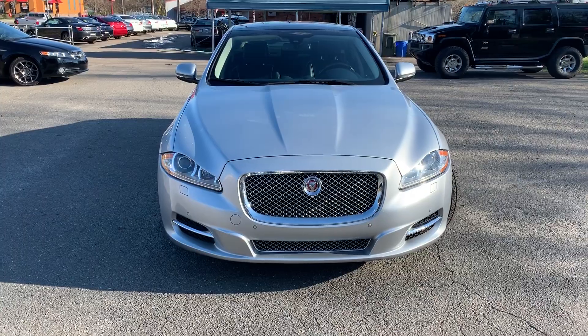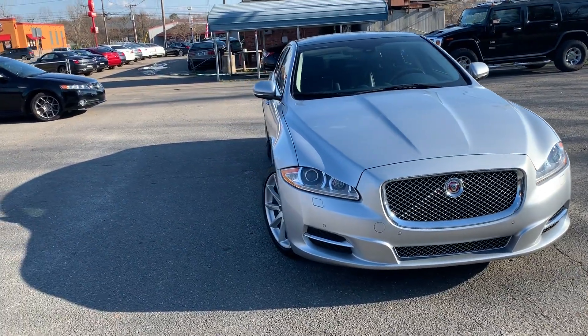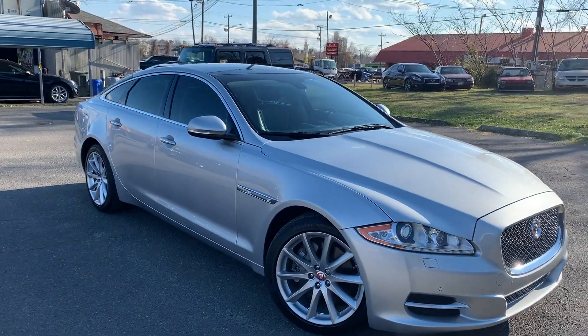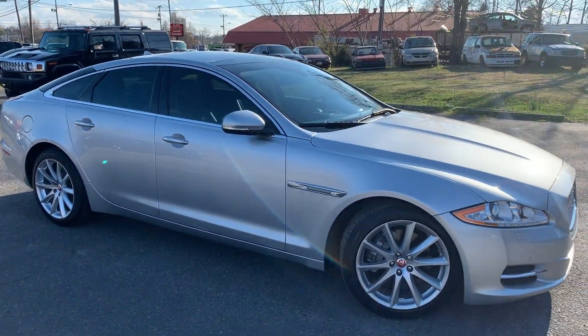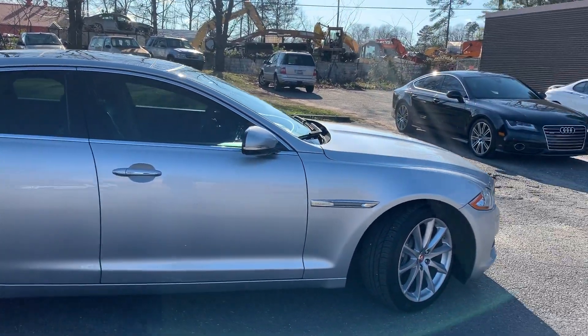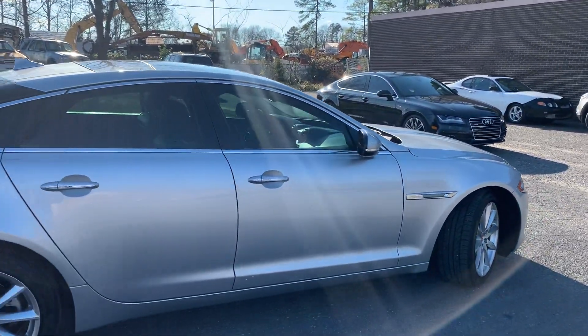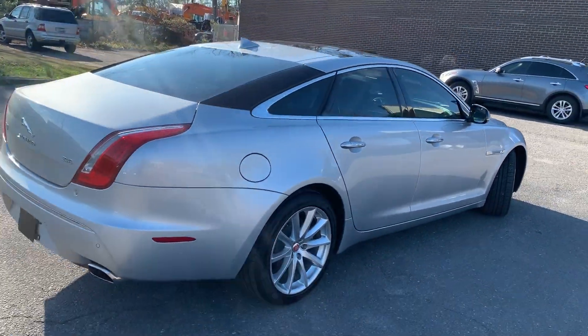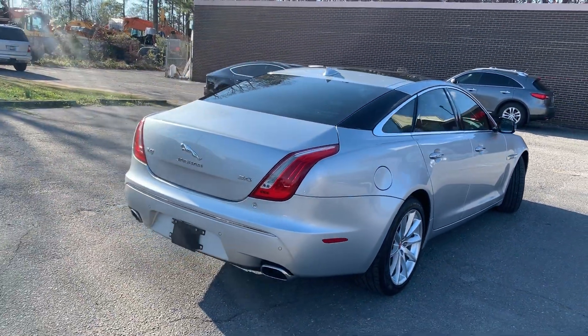Wow, look at that stance. So much luxury — it's just too much to talk about. For more information and details about this beautiful Jaguar, contact Carolina Auto Imports at 704-599-2020, or you can reach us online at www.CarolinaAutoImport.com.